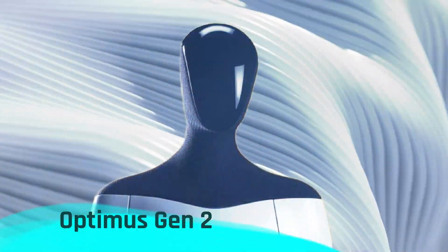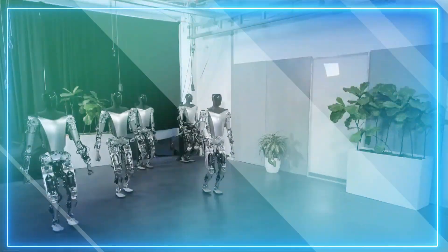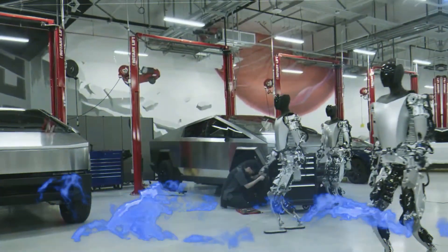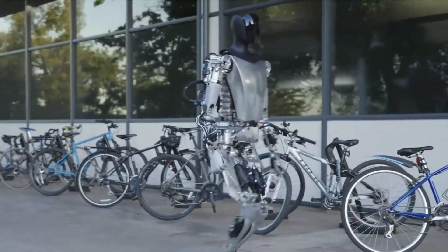Tesla has just unleashed the Optimus Gen 2, a cutting-edge AI humanoid robot that resembles a futuristic knight in shining armor. This latest creation boasts almost human-like hand movements, a lighter frame compared to its predecessor, and a turbocharged walking speed.